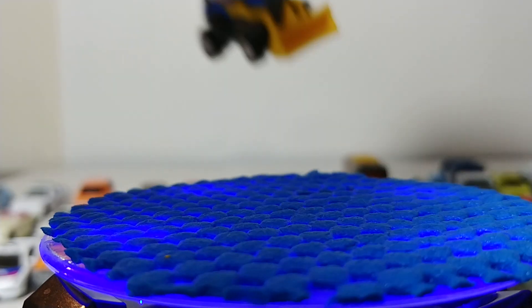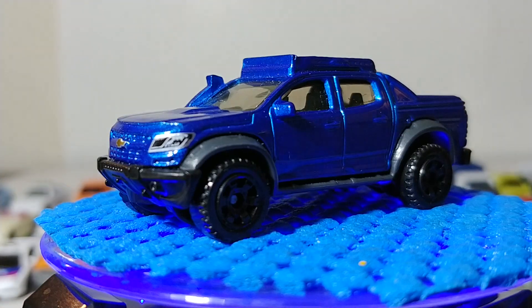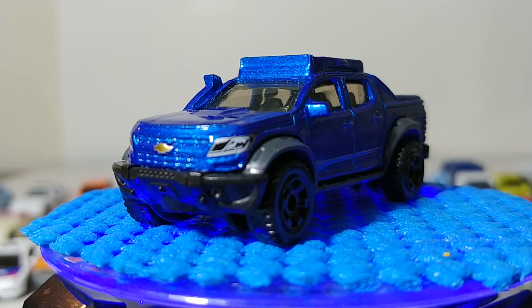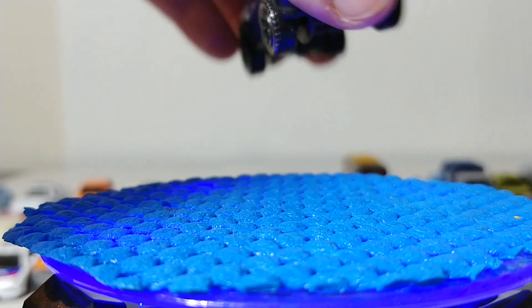Next we have the Chevrolet Colorado Extreme Truck — a solid choice of coloring in blue. It looks good and has that nice snorkel on the side. I like it.